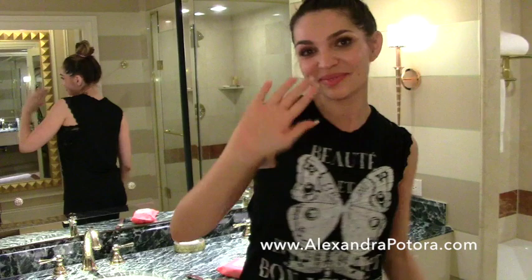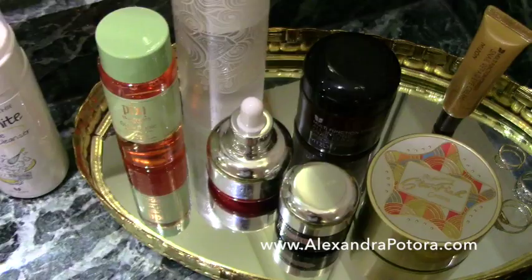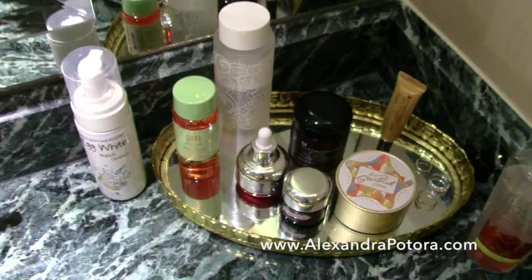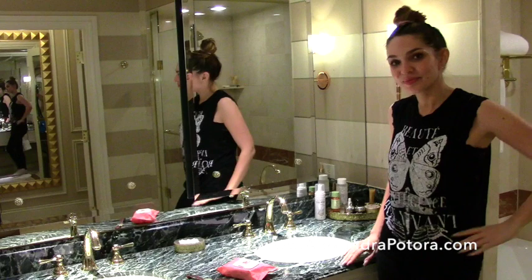Hi friends, welcome to a new video! Thank you so much for watching. Today I have my full face and body nighttime routine. I traveled to Las Vegas recently and one night I realized I literally could not leave any of the products home — there I was following my full routine at 1 o'clock in the morning. I was like, okay, I am obviously really committed to this, so I decided to film it for you.